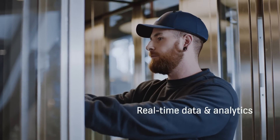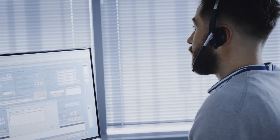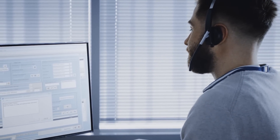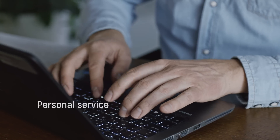KONE 24-7 Connected Services brings together cutting-edge technologies and intelligent algorithms with the expertise of KONE people. The human touch plays a key role in delivering and continuously improving our services.